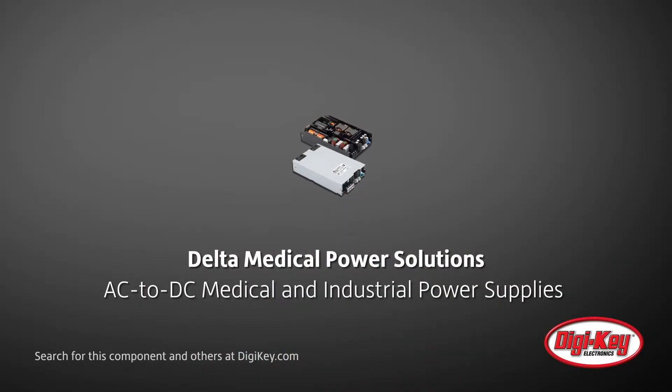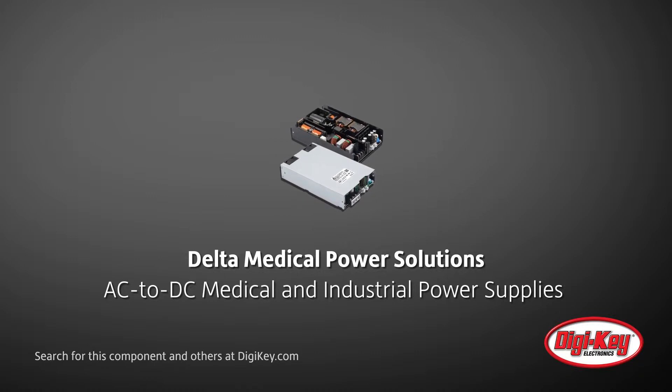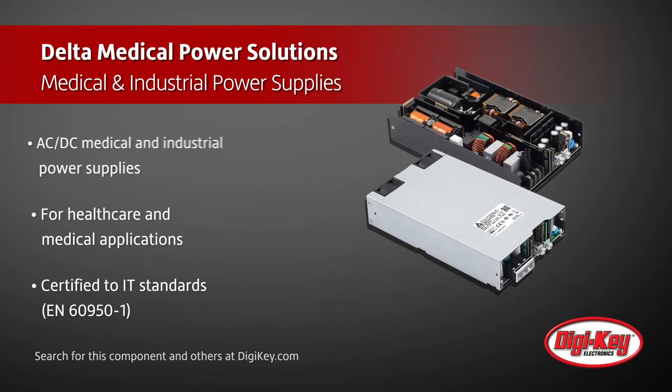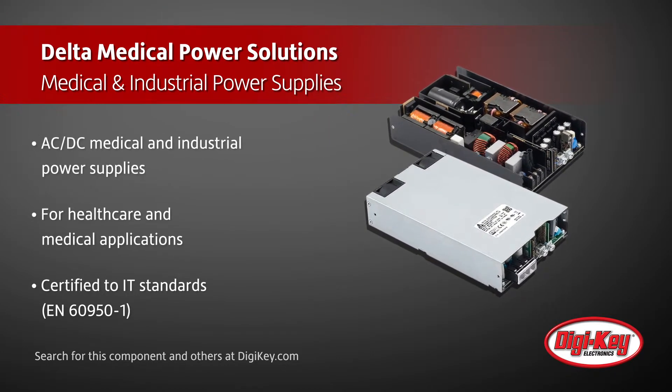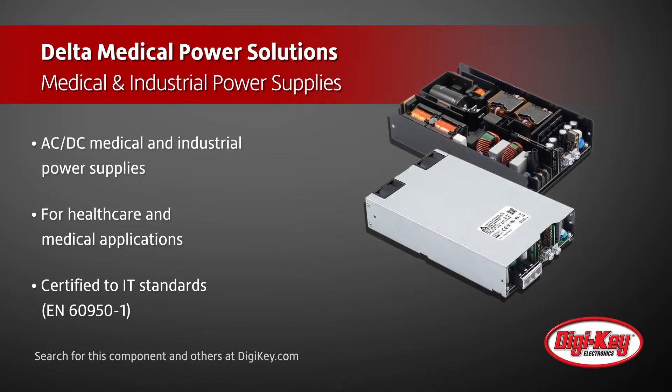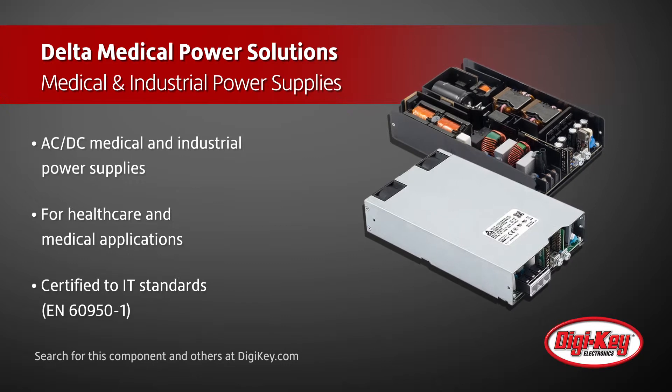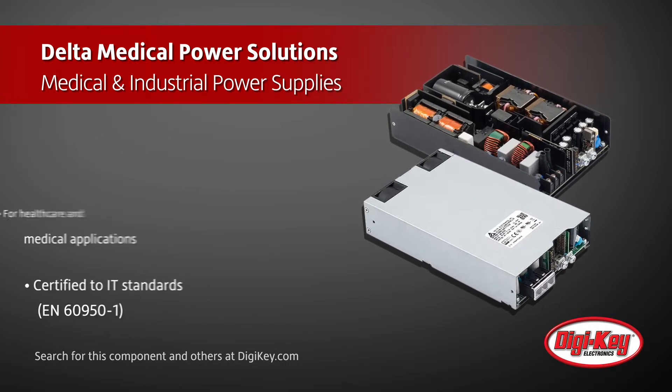Delta Medical Power Solutions announces two new series of AC to DC medical and industrial power supplies, with the goal of continuing to provide high quality and reliable power supplies for healthcare and medical applications. These two power supply series are certified to IT and medical standards, meet Energy Star Level 6 requirements, and are rated to less than 0.1 milliamps of leakage current.